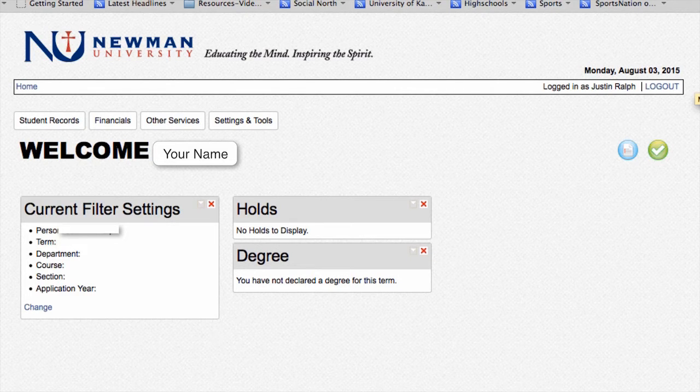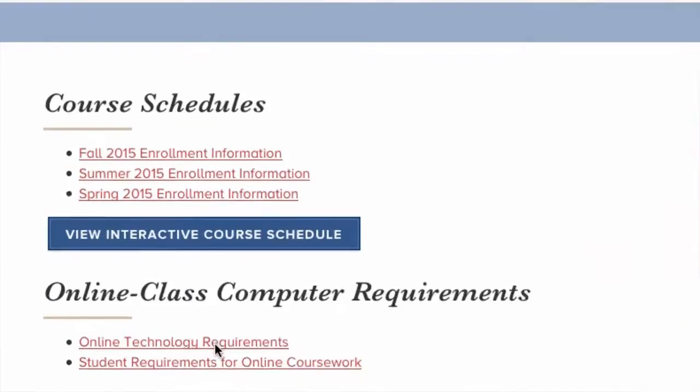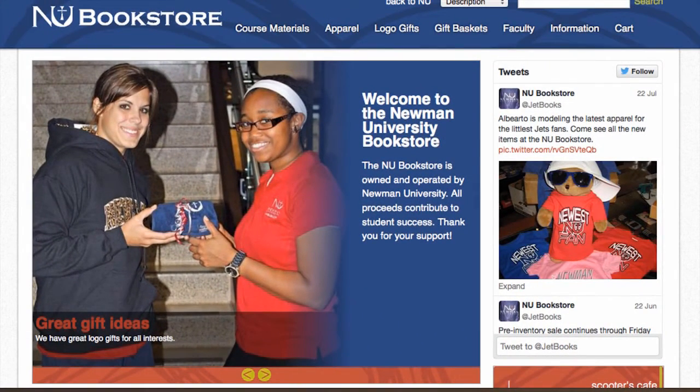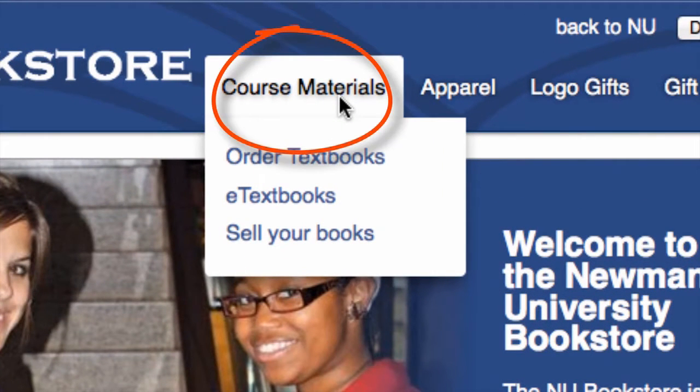There are three ways to get that information. You can log on to Jetstream and print out your schedule and course materials. You can also go to the interactive schedule on the university's main webpage and look up your classes there — it will tell you what materials are needed for each class. But the easiest way is to go to the bookstore's website, numarketplace.com, and click the button on the front page that says Course Materials.